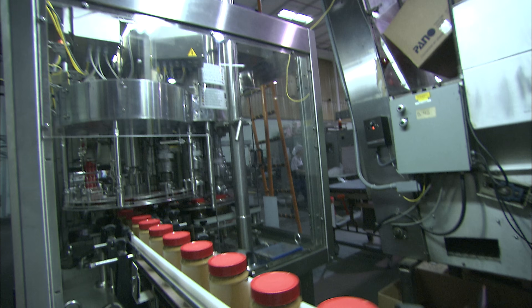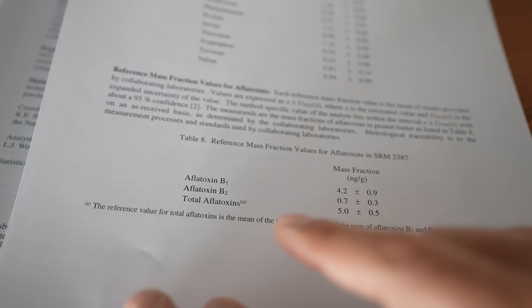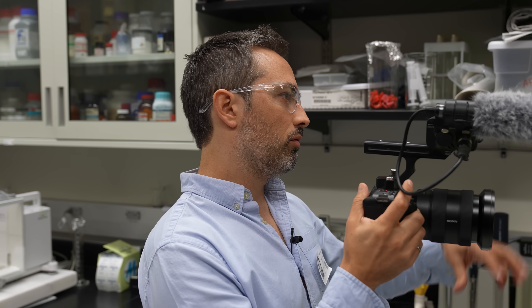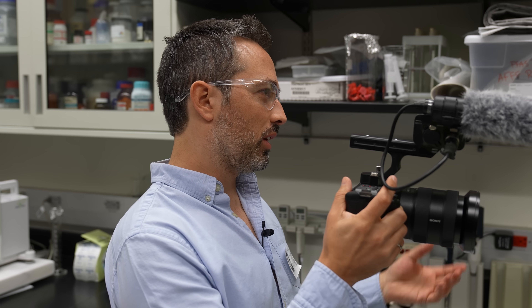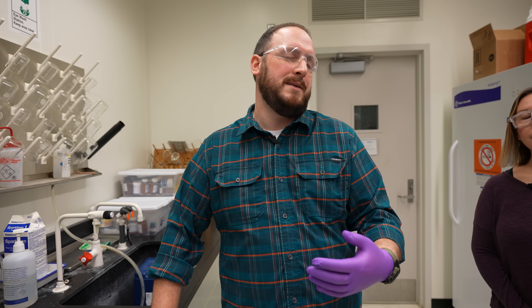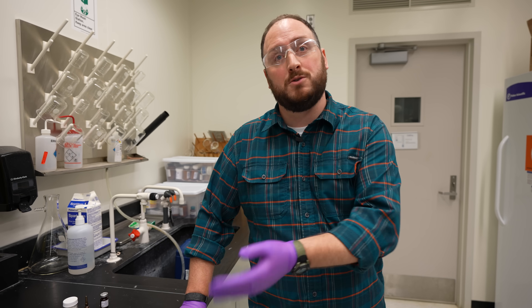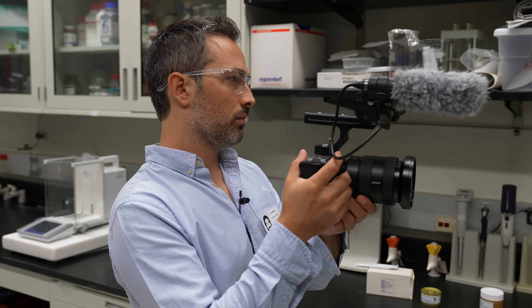They're able to do that because the standard peanut butter contains a known level of aflatoxin that can be used to calibrate their equipment. Would the FDA sample peanut butters and look for aflatoxin? A lot of times you have commercial laboratories that measure it in accordance with the FDA. The FDA may encourage them to use the reference material to make sure they're getting the right numbers. The FDA may not be handling it themselves.